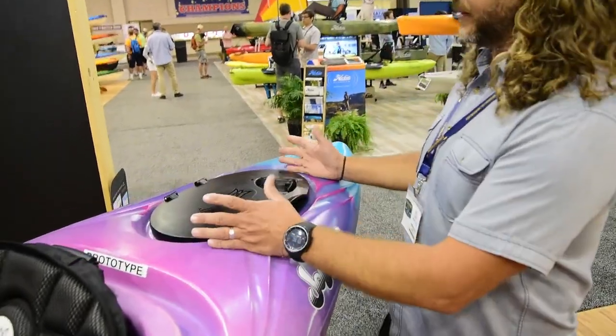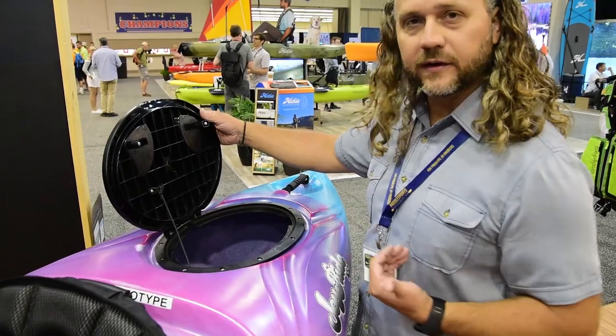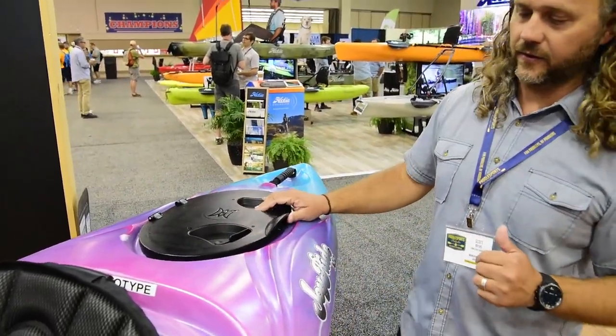Our oval hinging hatch has quick levers in and out, which makes it easy to store your gear, then get back in, close it up, and you're ready to go.